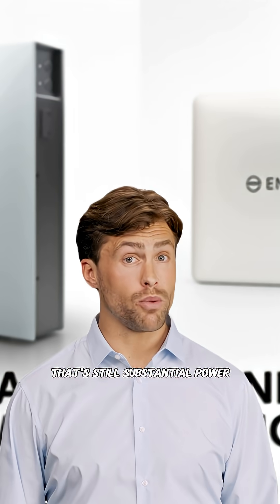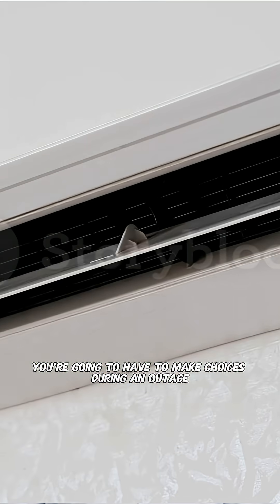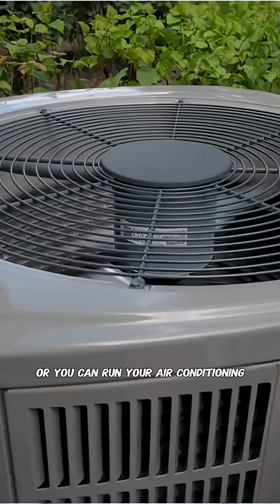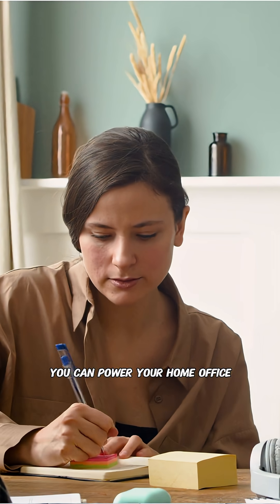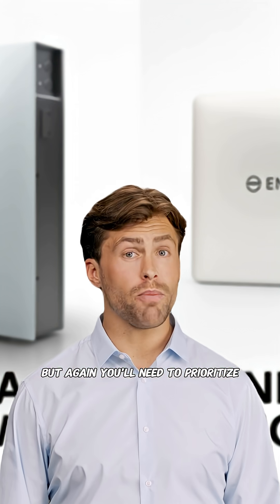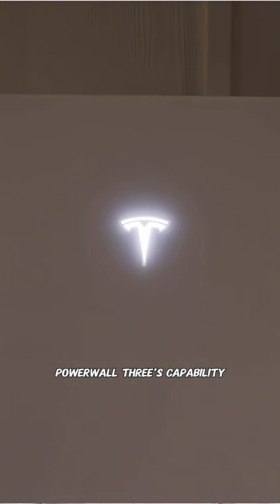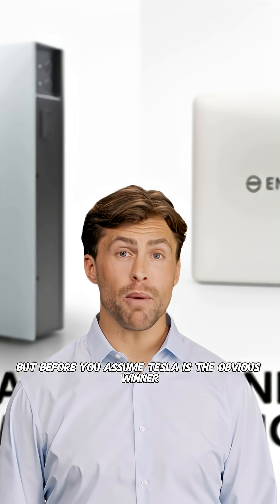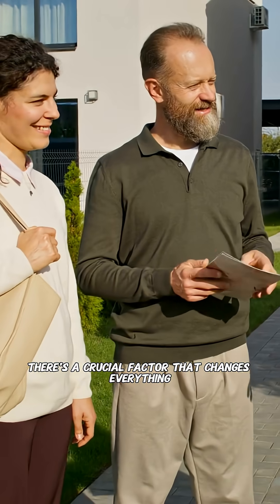That's still substantial power, but here's where things get interesting. With 7.08 kilowatts, you're going to have to make choices during an outage. You can charge your electric vehicle or you can run your air conditioning, but you probably can't do both simultaneously. You can power your home office or you can run your pool pump, but again, you'll need to prioritize. Some experts describe the IQ10C as delivering about 75% of one Powerwall 3's capability, and these numbers confirm exactly that. But before you assume Tesla is the obvious winner, there's a crucial factor that changes everything.